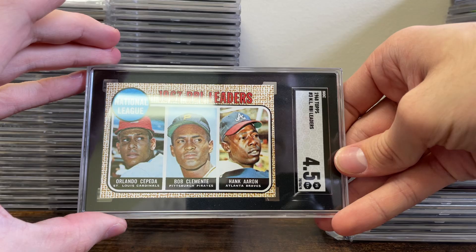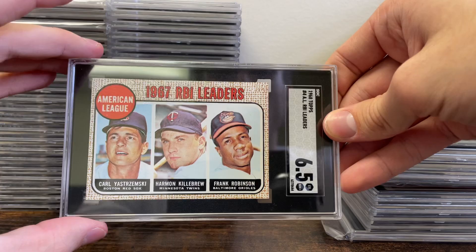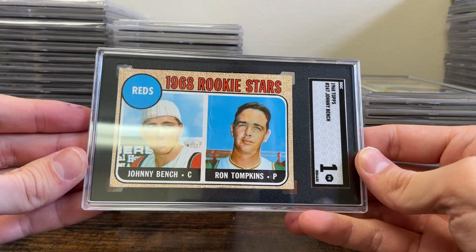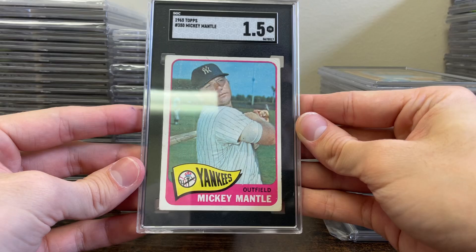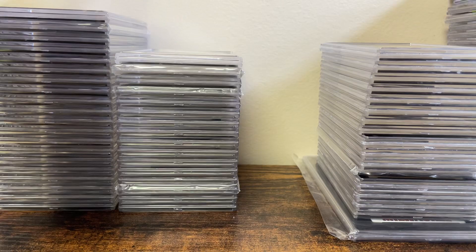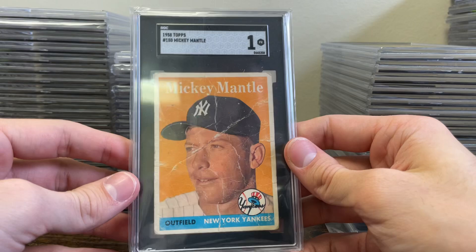There's a Hank Aaron, Clemente, and Cepeda in a 4-5 from '68, Yaz, Robinson, and Killebrew in a 6-5, Joe Morgan and Sonny Jackson rookie in a 3-5. Then we have a Johnny Bench rookie in a 1 — this one had a fold down the middle. Mickey Mantle in a 1-5 from '65 Topps, Mickey Mantle in a 1-5 from '66 Topps, and a '62 Topps Mantle in a 2.